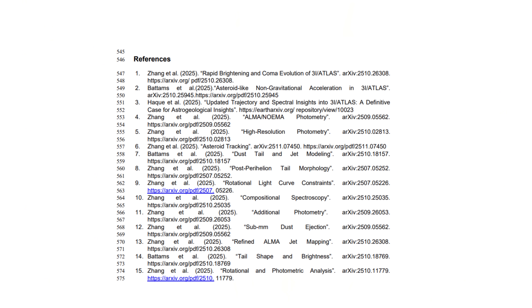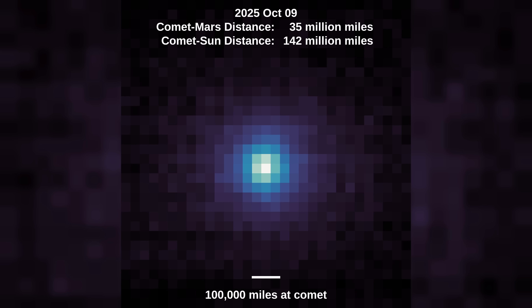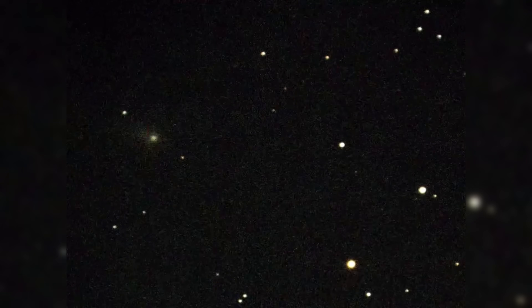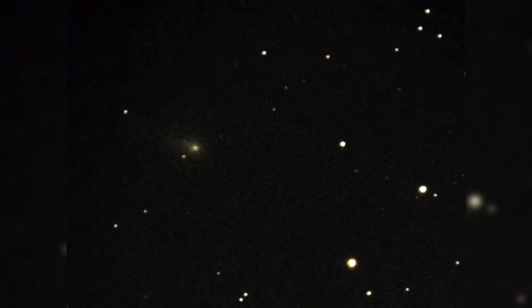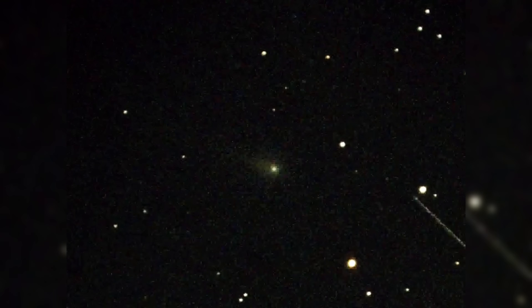What makes 3i Atlas so compelling is not any single feature, but the way these features reinforce one another. Symmetry in the jets might be dismissed as coincidence if the object's orbit were unremarkable. An unusual orbit might be tolerated if the object's activity were chaotic and familiar. Chemical anomalies might be written off as rare if the dynamics were otherwise mundane. Instead, each new piece of data seems to echo the same theme: improbability layered upon improbability.